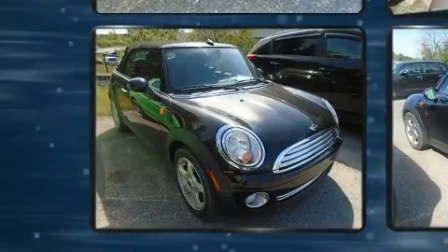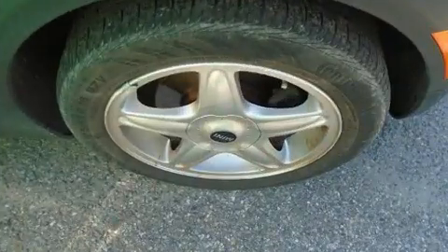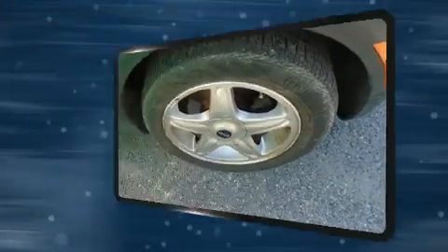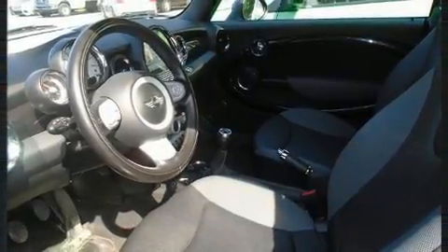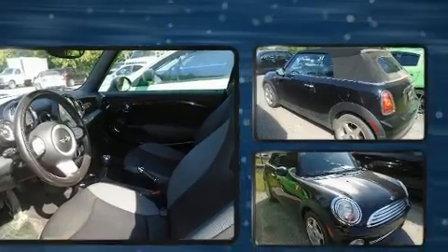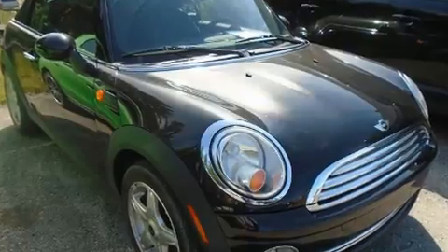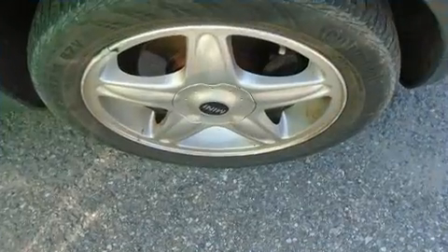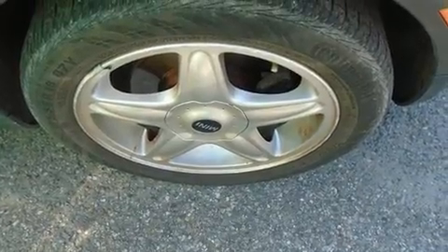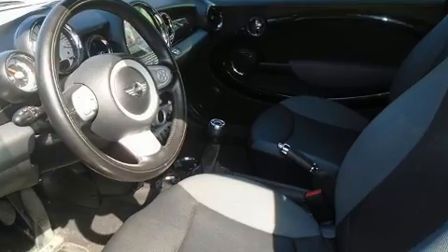Top features include a power convertible top, variably intermittent wipers, a trip computer, heated seats, and power windows. Features such as automatic climate control and leather upholstery prove that economical transportation does not need to be sparsely equipped.